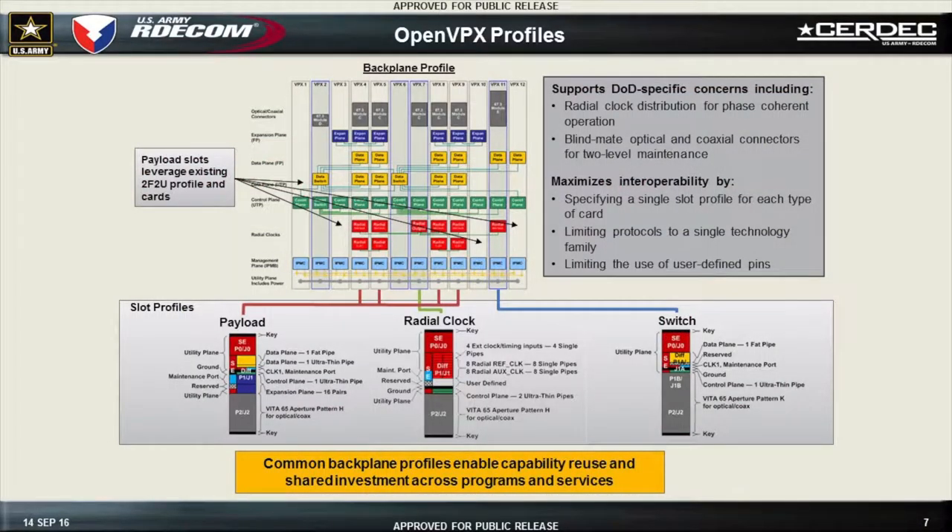This shows the backplane from this effort — Michael from ELMA actually showed a picture of this backplane yesterday. We've got the backplane profile up at the top; this is a slightly out-of-date version but it's basically the backplane profile. Down the bottom are some of the slot profiles. One thing worth pointing out: remember those first OpenVPX slot profiles had a whole bunch of white for user-defined pins — notice that the payload and switch card down the bottom have no user-defined pins.